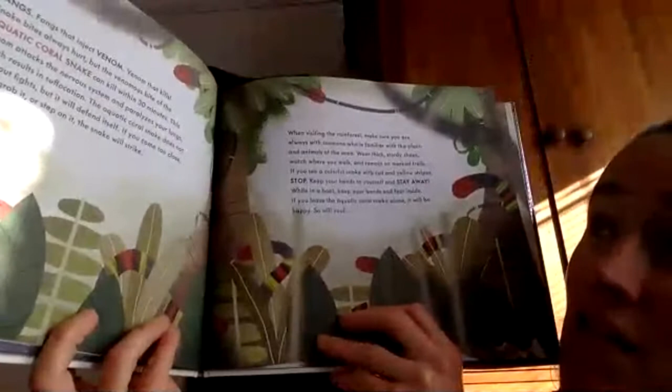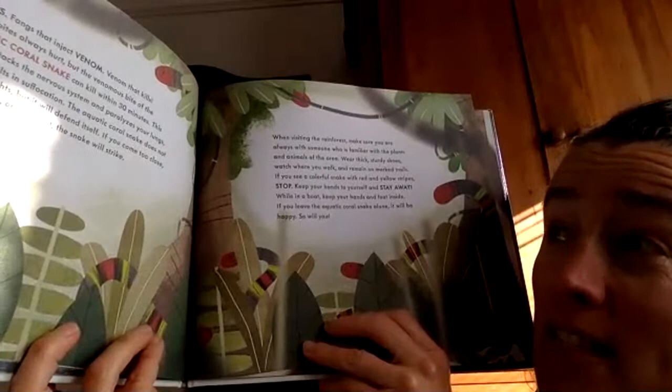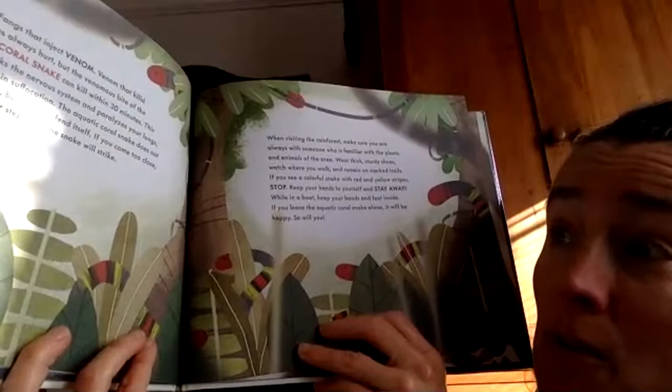Fangs. Fangs that inject venom. Venom that kills. Snake bites always hurt, but the venomous bite of the aquatic coral snake can kill you within 30 minutes. This venom attacks the nervous system and paralyzes your lungs, which results in suffocation. The aquatic coral snake does not seek out fights, but it will defend itself. If you come too close, try to grab it, or step on it — the snake will strike.